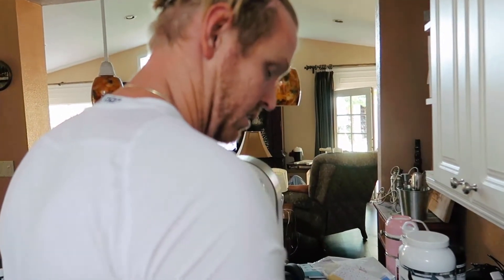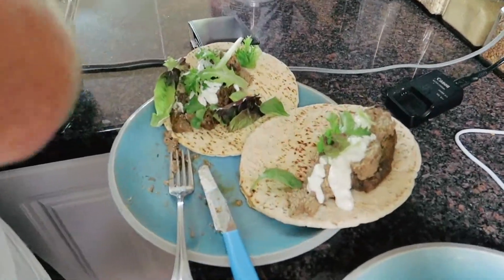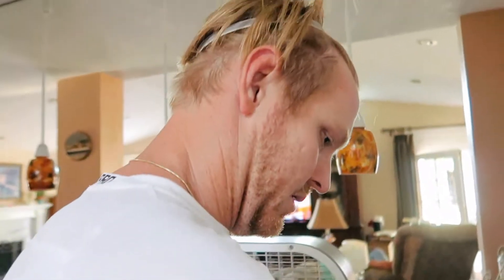Taking a quick food break. Looks delicioso.